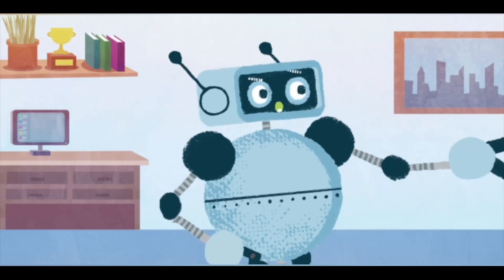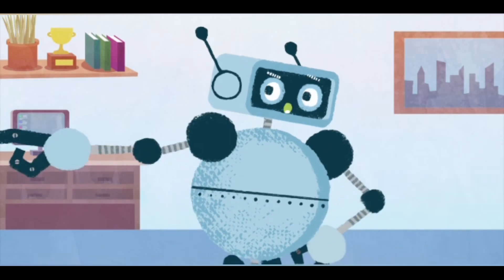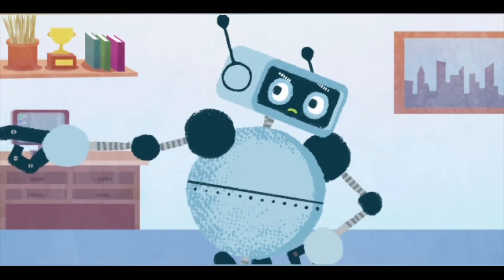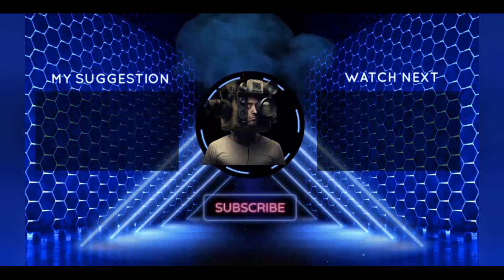I think Palm E is one of the coolest robots ever made. What do you think? Do you like Palm E? Let me know in the comments below, and don't forget to like this video and subscribe for more artificial intelligence content.